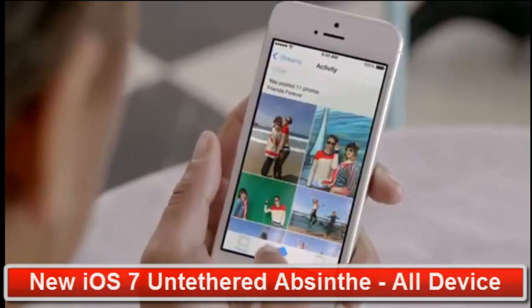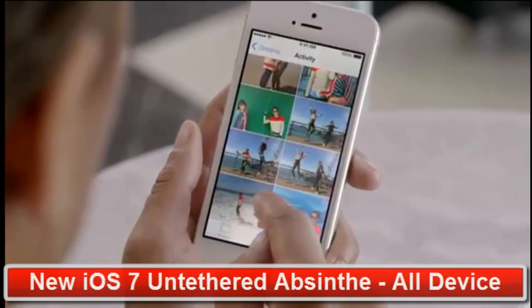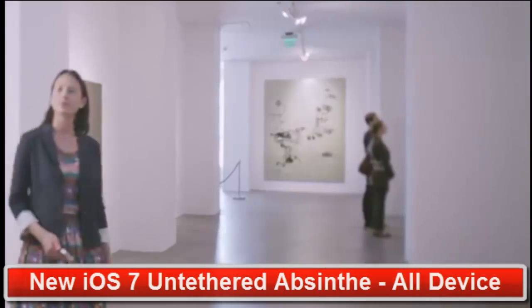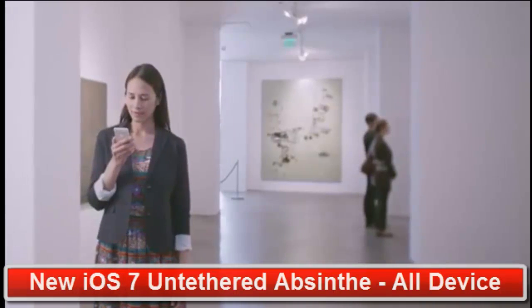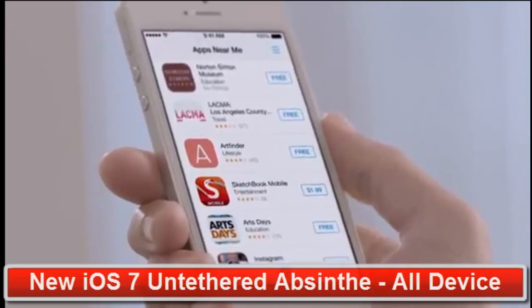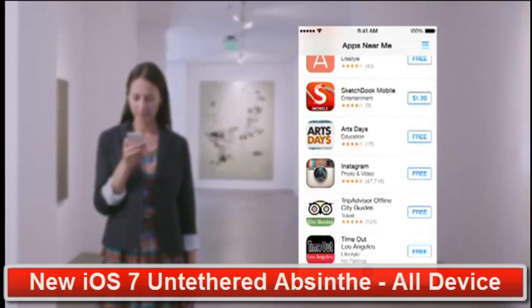And now, with iCloud photo sharing, friends and family can contribute their own photos and videos to your shared albums. With over 800,000 apps, the App Store is the world's largest app marketplace. iOS 7 now features Popular Near Me — a new way to find a curated collection of apps based on your current location.